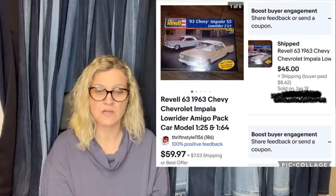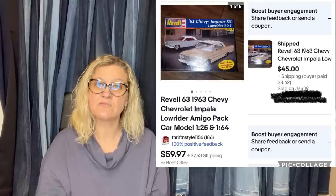Got three semi-assembled vintage model cars at a local thrift store, paid $1.50, took a best offer of $45, listed for a month. This is what it looks like. This also came from Thrift and Style.